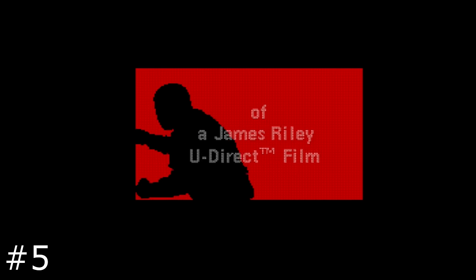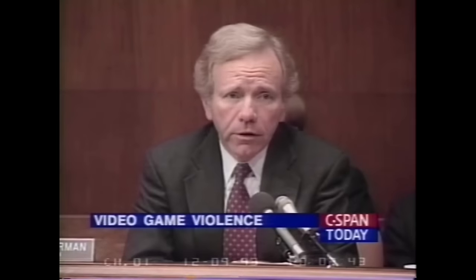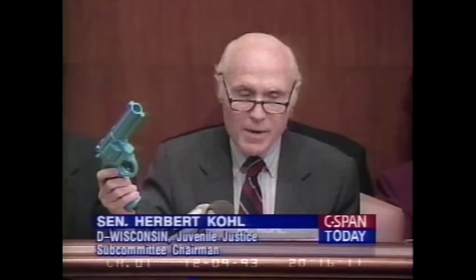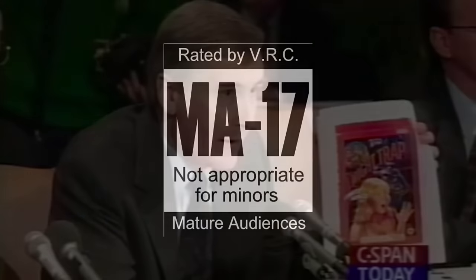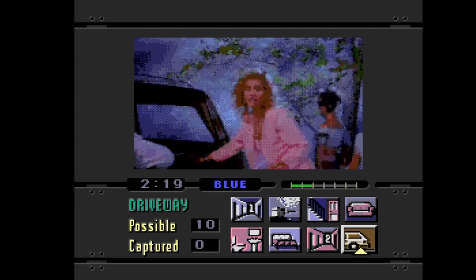Night Trap launched with the Sega CD in late 1992. Perhaps its most famous full motion video game, it's been the subject of countless retrospectives, thanks to its involvement in the 1993 congressional video game hearings. It was here that the politicians in the US thought you were killing half-naked women in incredibly realistic video games, with even Nintendo supporting this in an effort to make Sega look as bad as possible. The modern video game ratings you see in the United States were the result of this madness, and Night Trap played a large role in its creation.